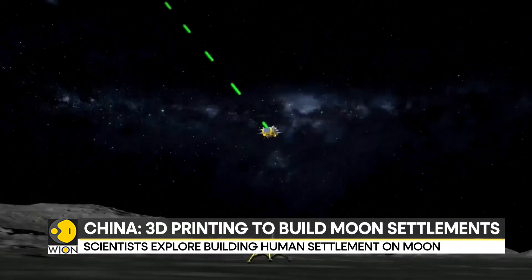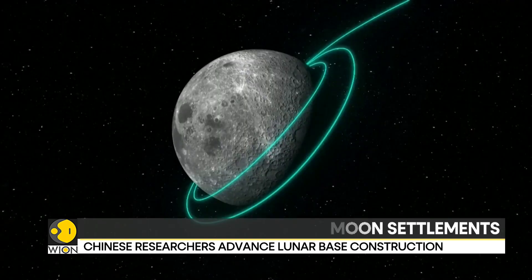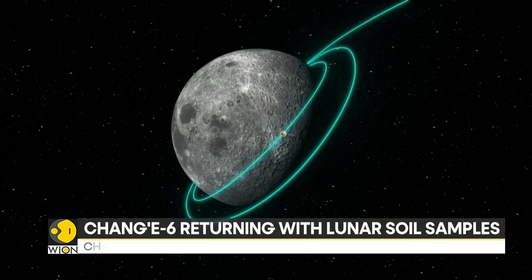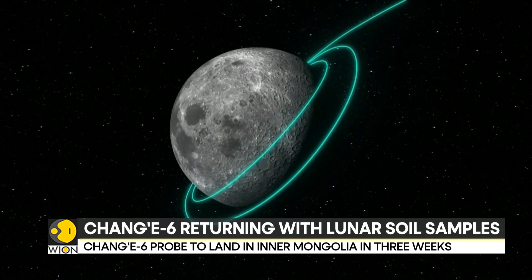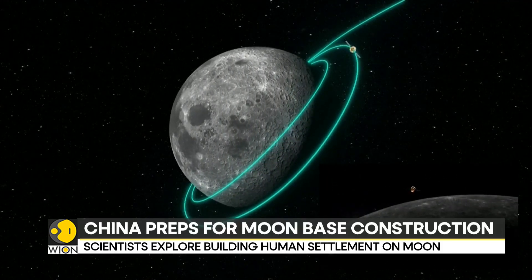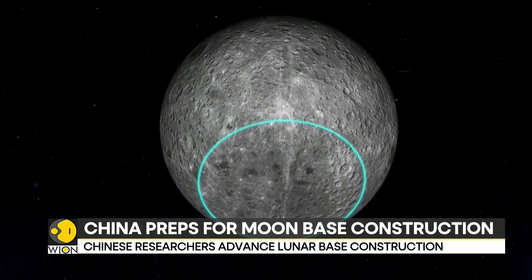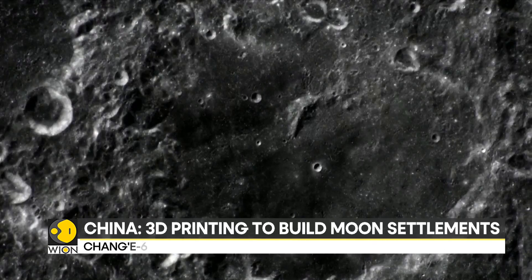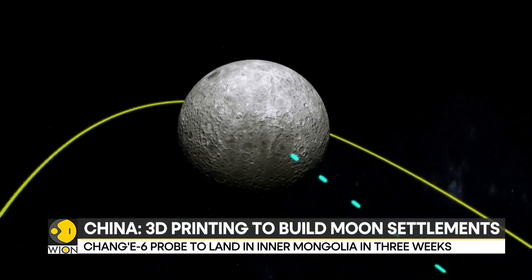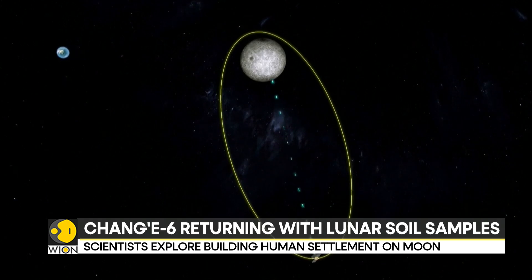The Chang'e-6 probe landed on the moon's far side on Sunday morning and completed a critical phase of its mission when its ascender, loaded with samples from the unexplored side of the lunar surface, lifted off. The probe carrying the first samples from the moon's far side entered lunar orbit early Tuesday, Beijing time. The probe's return trip to Earth is expected to take about three weeks, with a landing projected in China's Inner Mongolia region around June 25th.